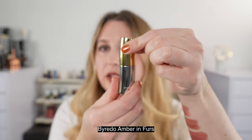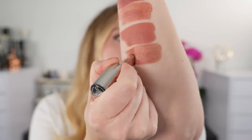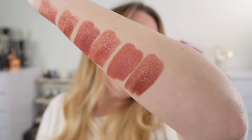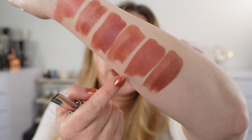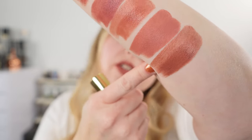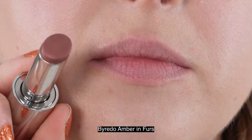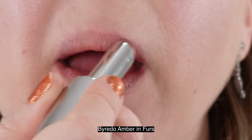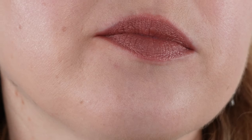Next, we have a Byredo favorite. This is from the Shimmery Nudes Collection that came out last year — it is Amber and Furs. It's a really beautiful rosewood brown shade with a sheen to it. Compared to the Givenchy which had extra peach, this is a deeper brown mixed with rosewood. There's not really any glitter in this — it's just the way the light hits the finish that makes it seem to shimmer. The Byredo lipsticks are incredibly comfortable, fairly long-wearing for a satin at maybe five hours, and come in heavy-duty metal cases. This one is almost like a soft metallic.